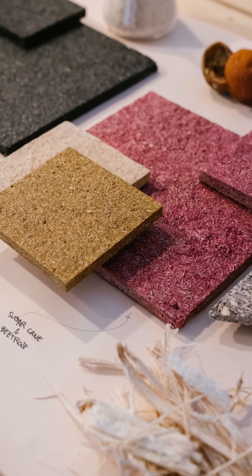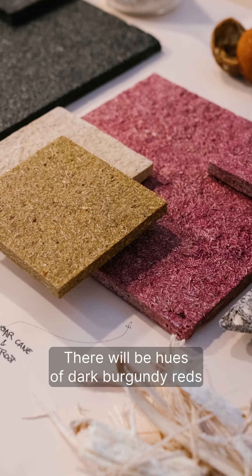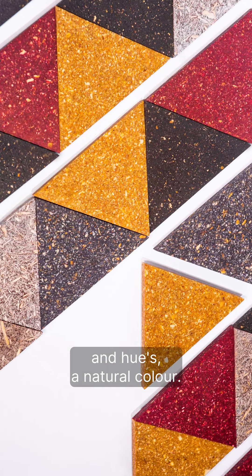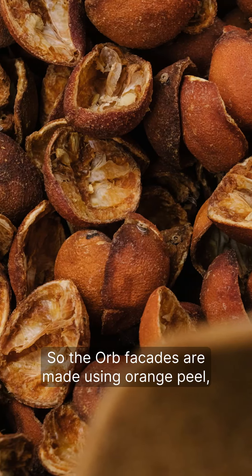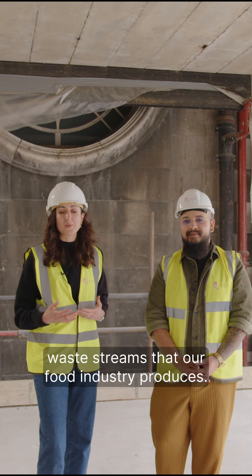The facades are also featuring an exciting earthy palette. There will be hues of dark burgundy reds as well as light beetroot-y tones and natural colour. The ORB facades are made using orange peel, which is one of the problematic waste streams that our food industry produces.